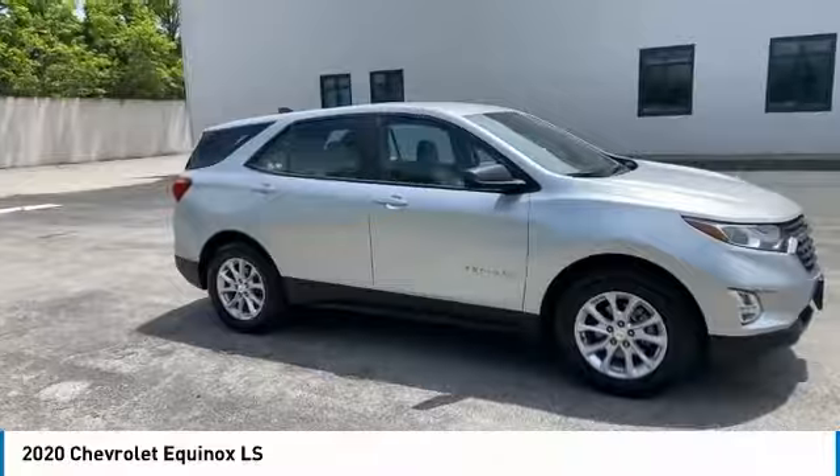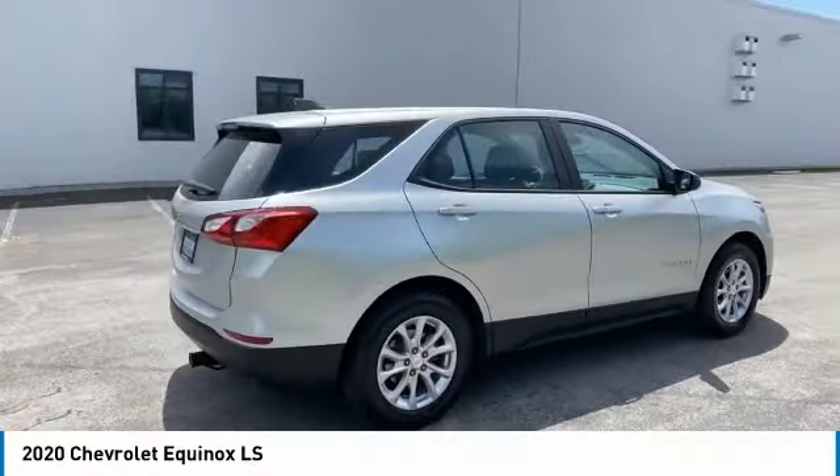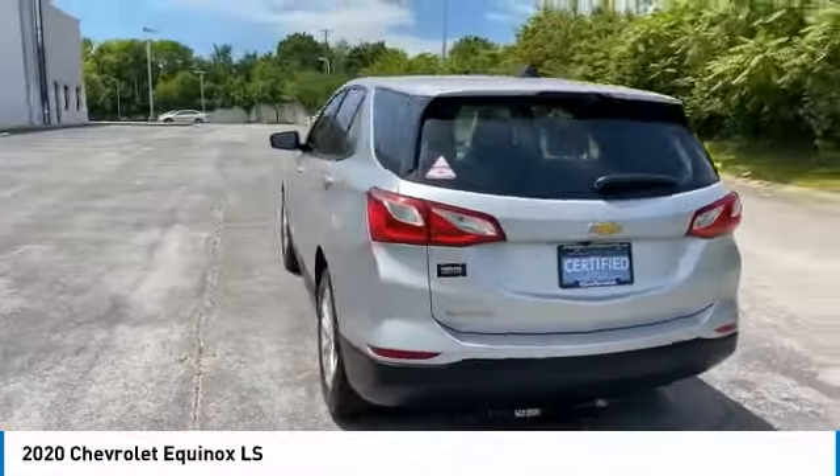Looking for the right vehicle? Check out the 2020 Equinox — fuel efficiency, safety, and value equals the Chevy Equinox.